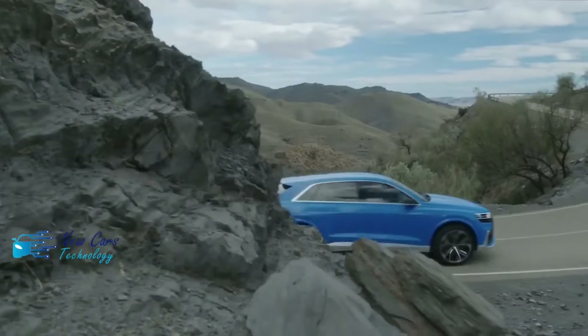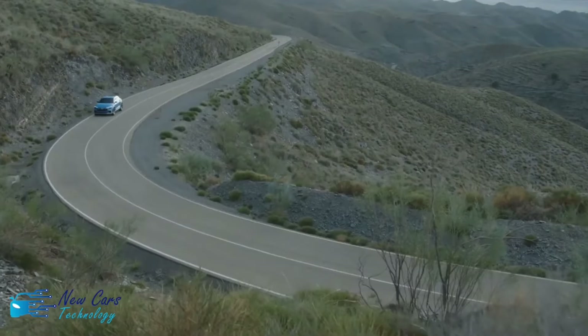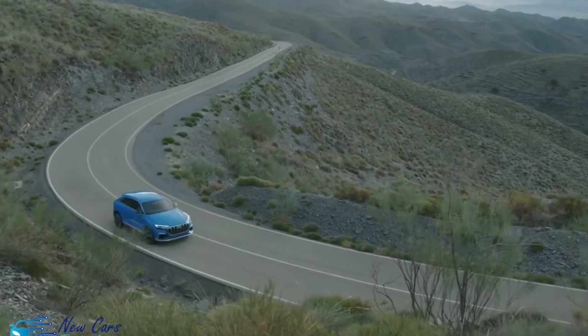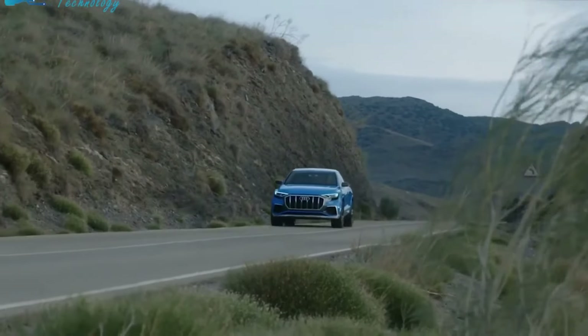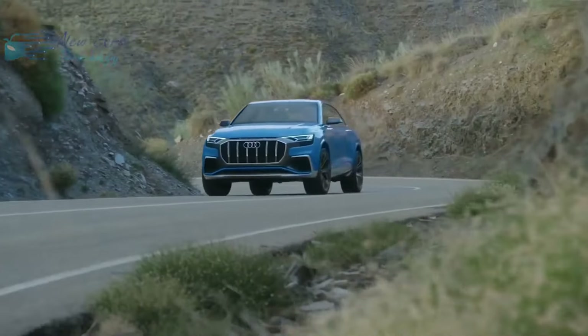While it swiftly changes directions and obediently hustles around corners, it's less engaging than Audi sedans such as the sleek S7. The Q8 steering has light effort and linear feedback, which was relaxing on long trips but boring on switchback roads.